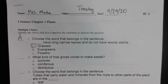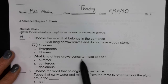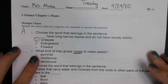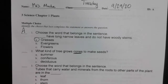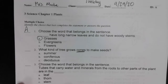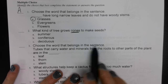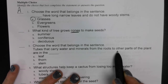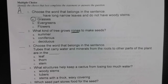Number two: what kind of trees grow cones to make seeds? Look for which of these have the word cone in it — summer, coniferous, or deciduous. Number three: choose a word that belongs in the sentence — tubes that carry water and minerals from the roots to other parts of the plant are in the blank.